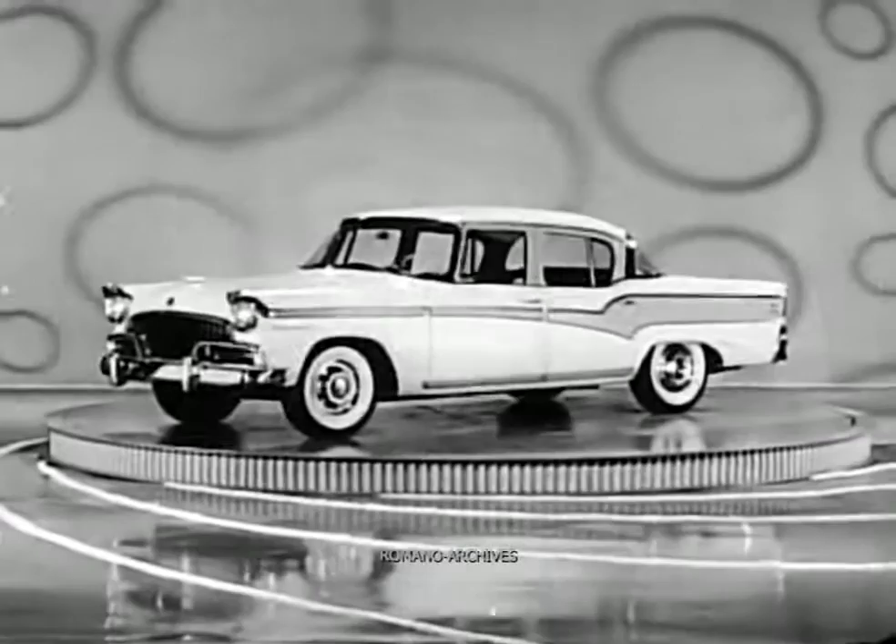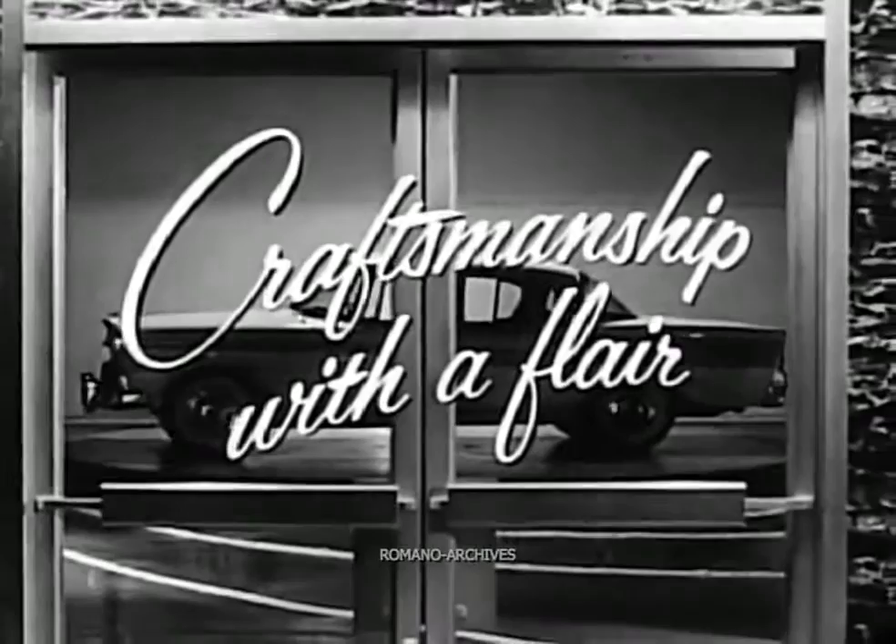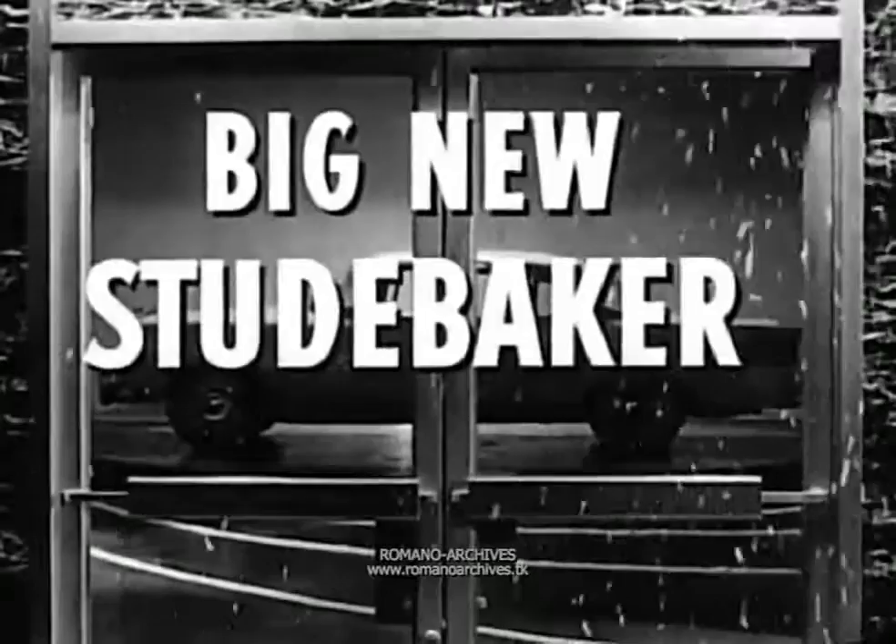They're at your dealers now. Come in and see craftsmanship with a flair. See for yourself why the standout car in the low price field is the big new Studebaker.